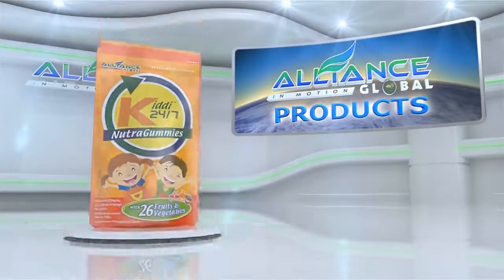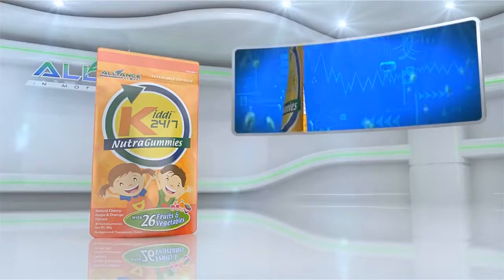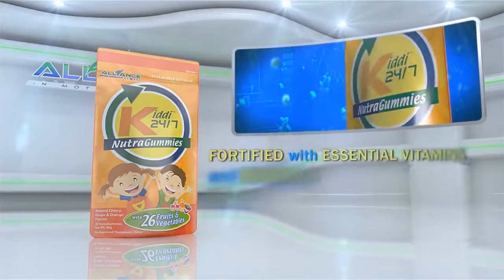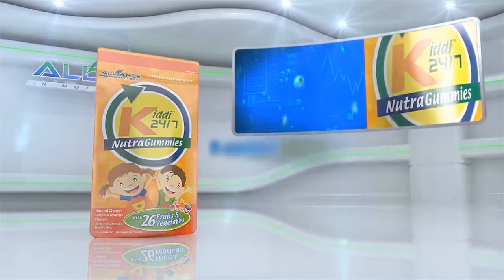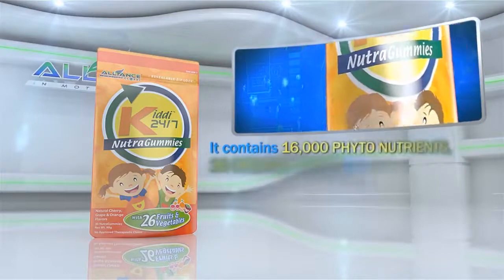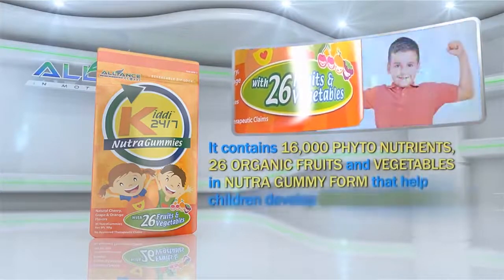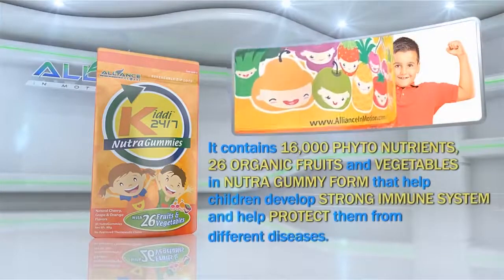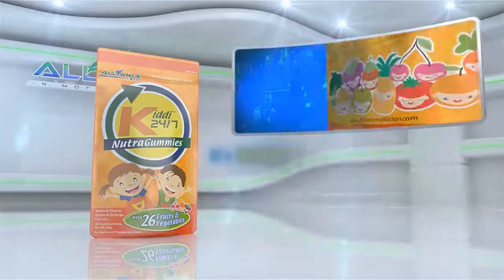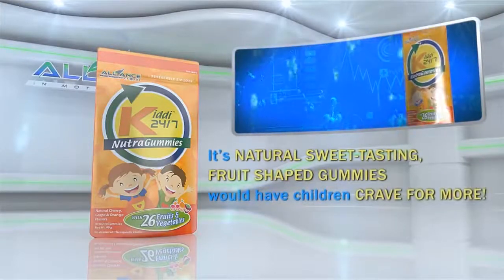Another product is Alliance in Motion Global's Kiddie 24-7, fortified with essential vitamins and minerals, perfect for growing children. It contains 16,000 phytonutrients and 26 organic fruits and vegetables in nutragummy form that help children develop a strong immune system and protect them from different diseases. Its natural, sweet-tasting fruit-shaped gummies will have children craving for more.